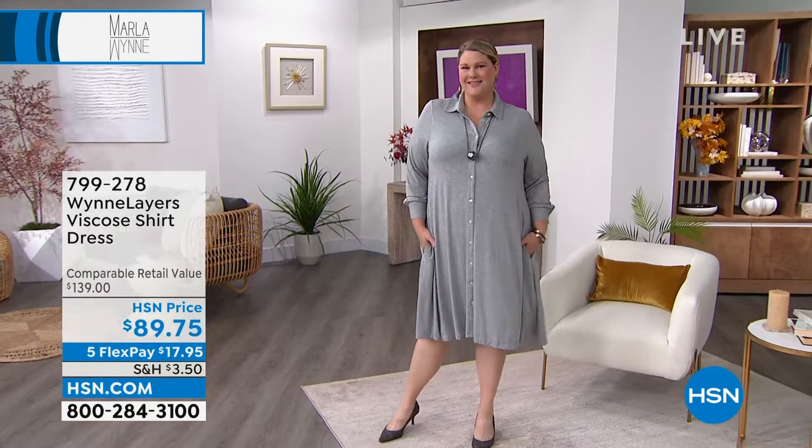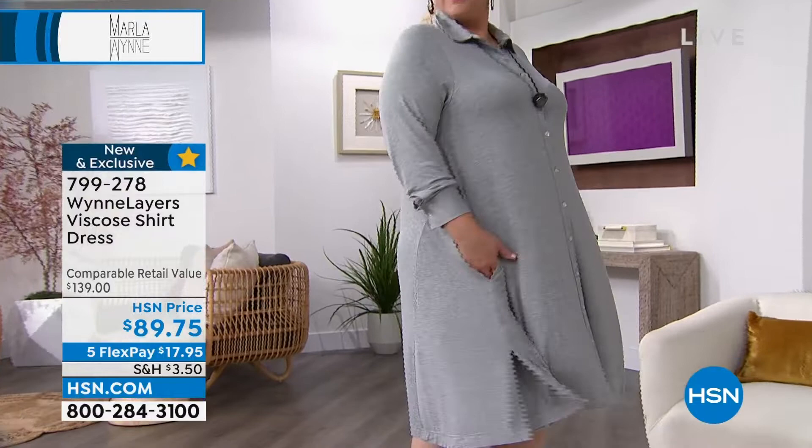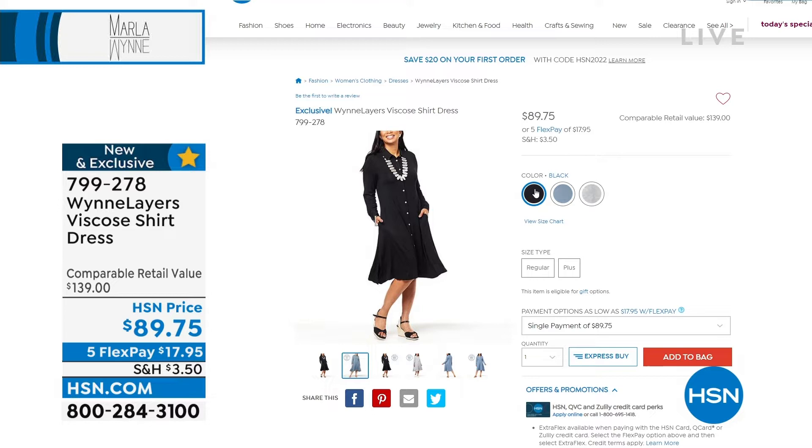Let's look at the beautiful Wind Layers viscose shirt dress. It has buttons down the front, pockets, and a little bit of swing to it — it's absolutely gorgeous. Your first payment is $17.95 to get this home. It has slits on the side and beautiful movement. It's comfortable — that material is just as soft and comfy as PJs, but it's a beautiful elegant sophisticated dress. This is Heather Gray; we also have it in Blue Mirage and Black.